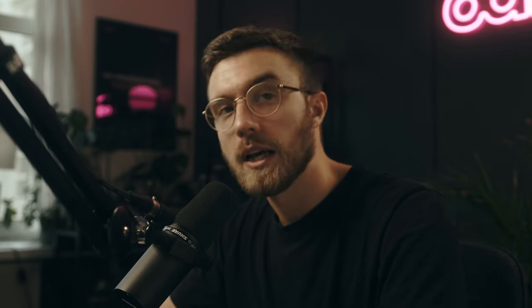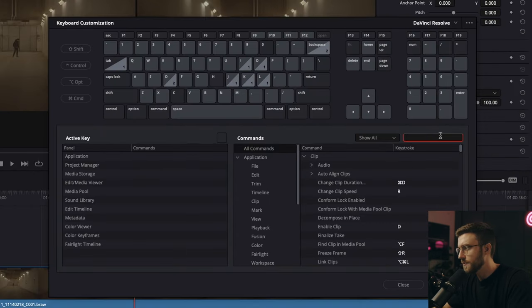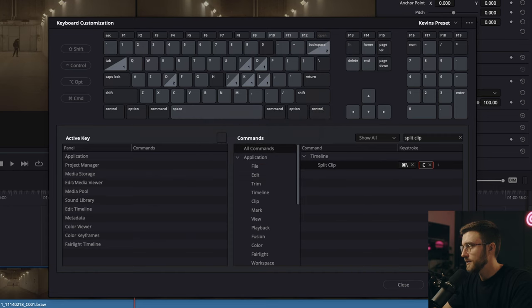One thing I quickly realized was that I was missing a quick way to split clips — in Premiere Pro I would use the razor tool for this. So what I did was go into keyboard customization and search for Split Clip. There is a function for this, and I simply bound it to C, which is the button for the cut function in Premiere Pro. Now with a clip selected in the timeline I can simply press C and that makes a cut into the clip, which is really convenient.